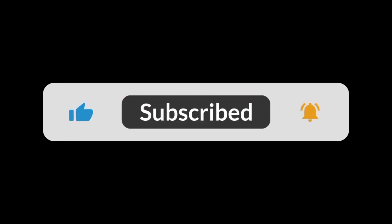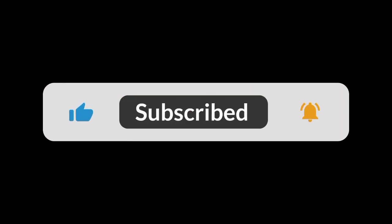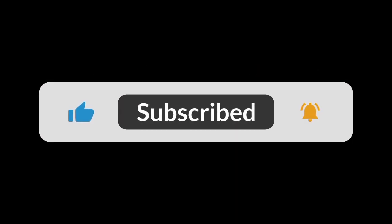I'm sure you have gotten one value or the other from today's video. If this meets you well, hit the like button and drop a comment in the comment section below. Don't forget to subscribe to this channel and turn on the notification bell. Be expecting my next video on Friday. Thank you.